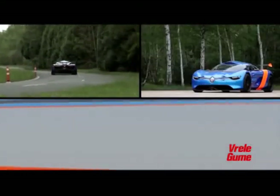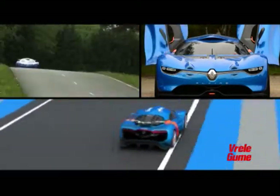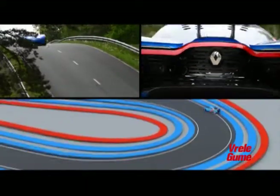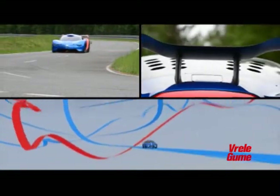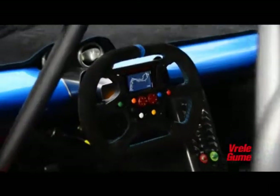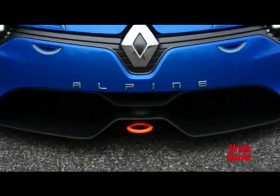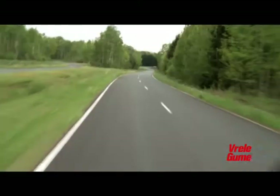U prednjem delu nalaze se par imitacija otvora koji su na originalnom modelu služili za ugradnju dodatnih svetala, a koji ovde služe samo kao dizajnerski detalj. Maketa za stražnja vrata i karoserija od karbona su osnove novog modela, dok se motor može videti kroz zadnji vetrobran. Postavljen na Megane Trophy platformi, Alpine A110-50 pokreće 3,5-litarski V6 motor sa 395 konjskih snaga, a snaga se šalje na zadnje točkove putem šestostepenog sekvencijalnog menjača.